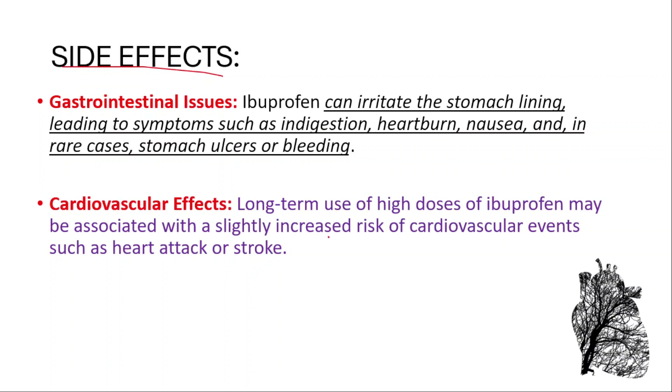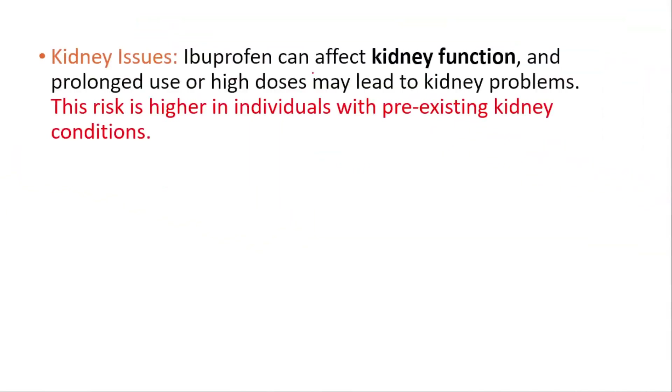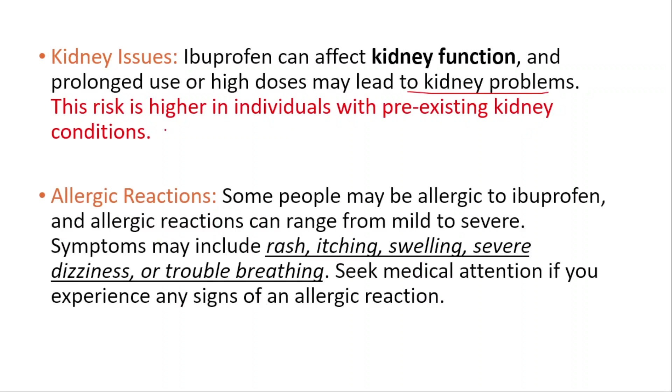Kidney issues: ibuprofen can affect kidney function, and prolonged use or high doses may lead to kidney problems. This risk is higher in individuals with pre-existing kidney conditions. Allergic reactions: some people may be allergic to ibuprofen, and allergic reactions can range from mild to severe. Symptoms may include rash, itching, swelling, severe dizziness, or trouble breathing.